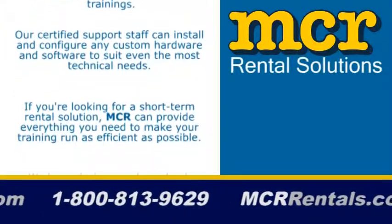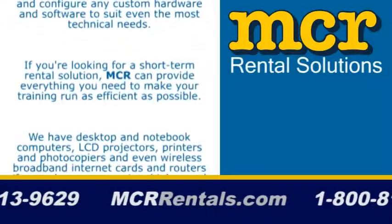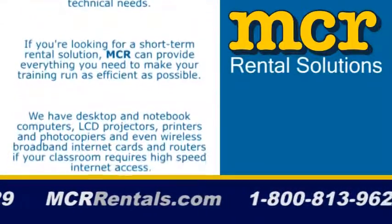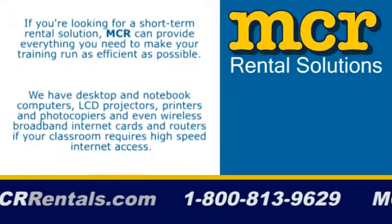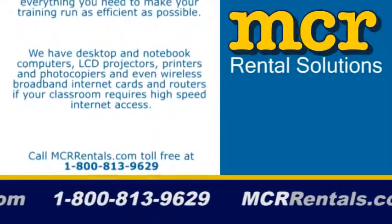If you're looking for a short-term rental solution, MCR can provide everything you need to make your training run as efficiently as possible. We have desktop and notebook computers and LCD projectors.